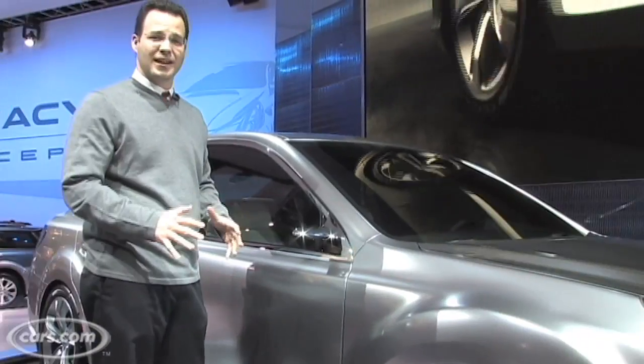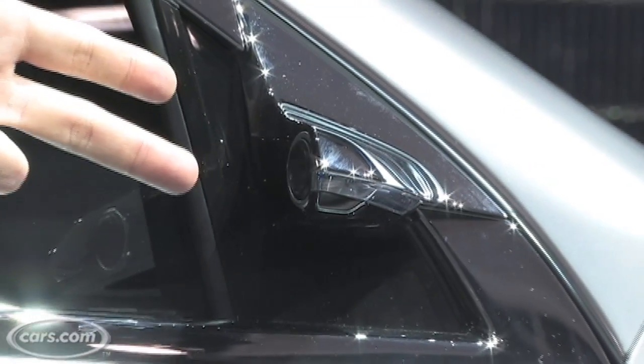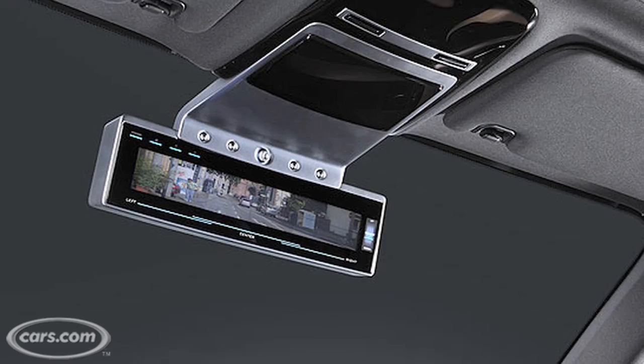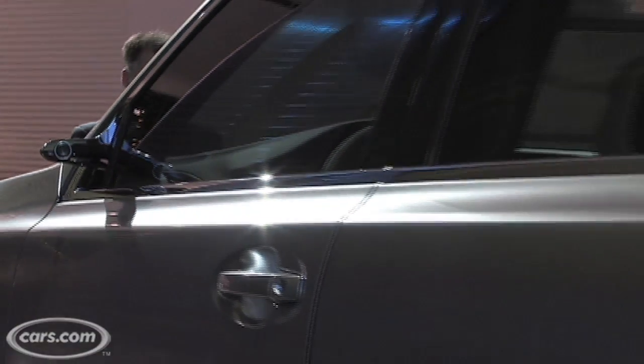The cool thing about concept cars, you see technology that you won't get at any dealership. Here, Subaru's camera is mounted where side view mirrors would be and it sends a display to where your rear view mirror is. So you basically have a TV screen instead of a mirror showing you all those angles that you need so you can drive.